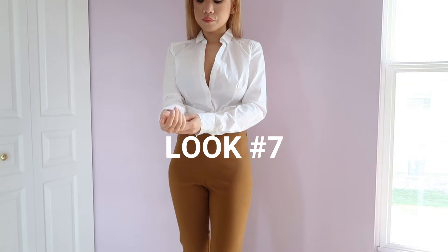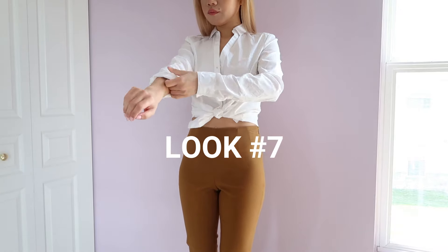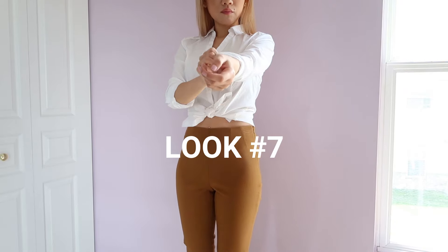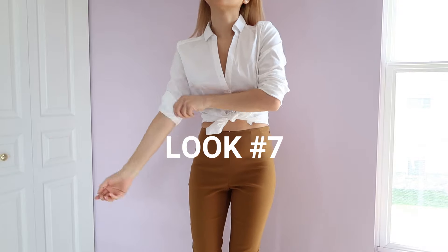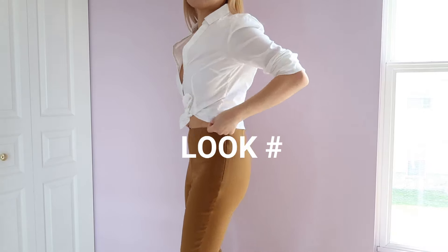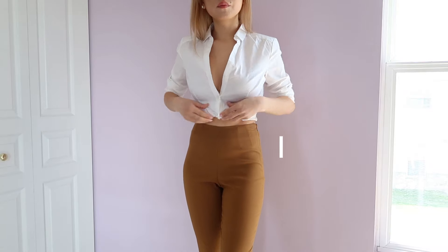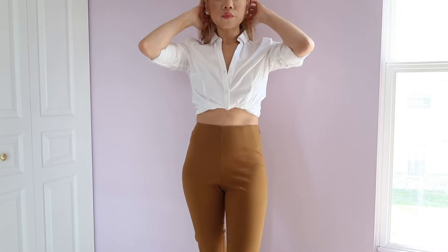I always tie my shirts in double knots, it just feels more secure. I take the sleeves and fold them up three times, then do the same thing to the other side. Then I push the sleeves up over my elbows. I make sure the bottom of my shirt is tucked in to keep the look nice and clean, and I tuck in the bows — it makes a huge difference. I absolutely love this look, I think it is just so flattering.